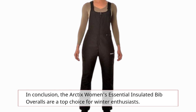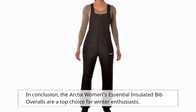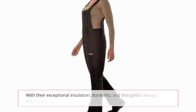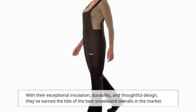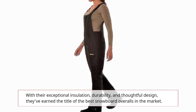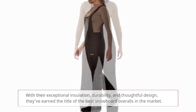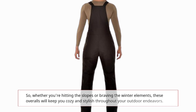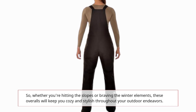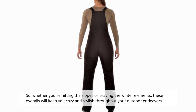In conclusion, the Arctix Women's Essential Insulated Bib Overalls are a top choice for winter enthusiasts. With their exceptional insulation, durability, and thoughtful design, they've earned the title of the best snowboard overalls on the market. Whether you're hitting the slopes or braving the winter elements, these overalls will keep you cozy and stylish throughout your outdoor endeavors.